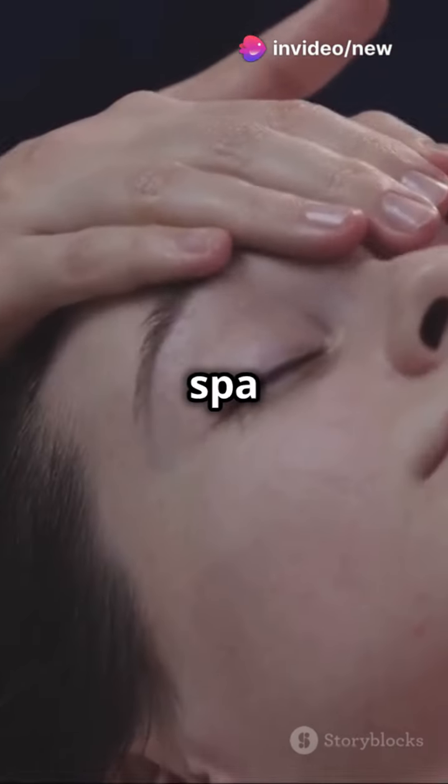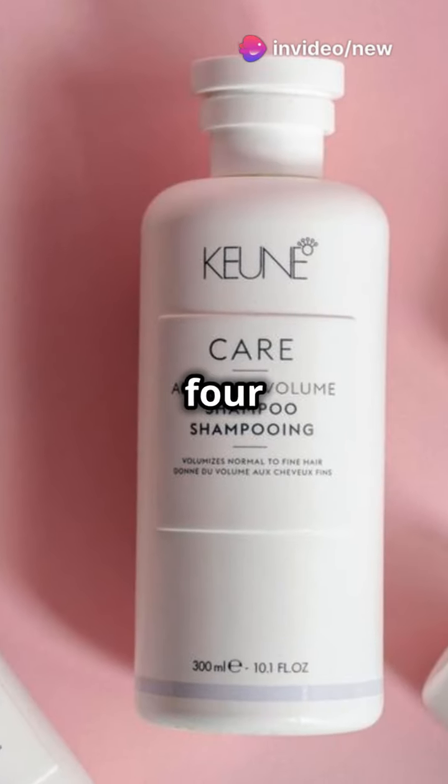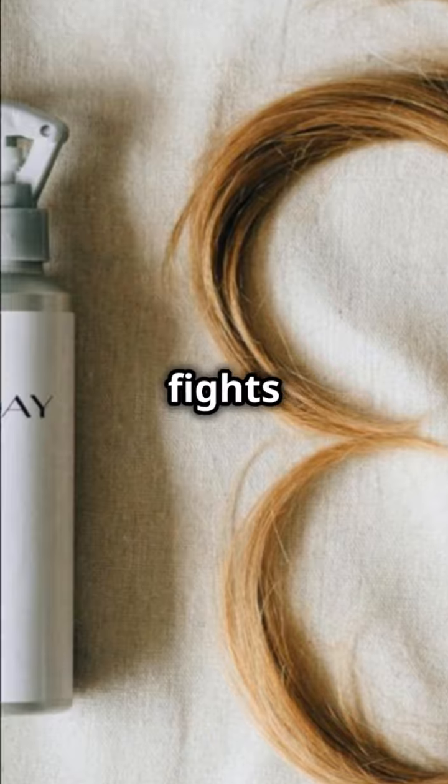Number three: scalp massager. It's like a spa day for your head. Number four: apple cider vinegar rinse. Balances pH and fights buildup.